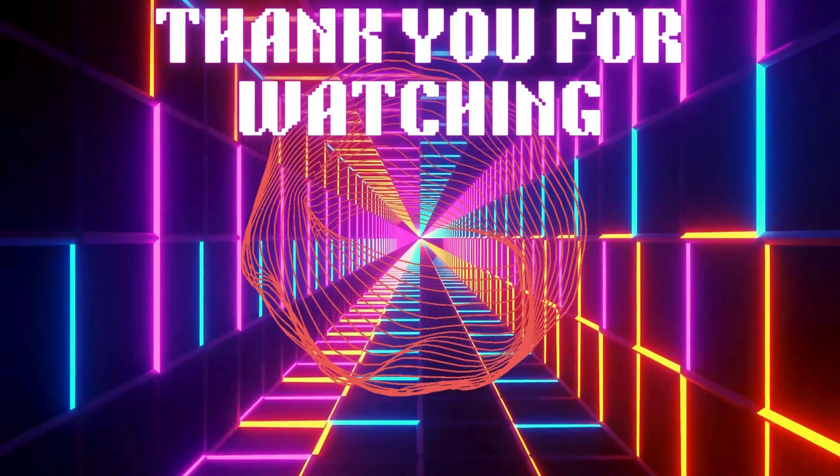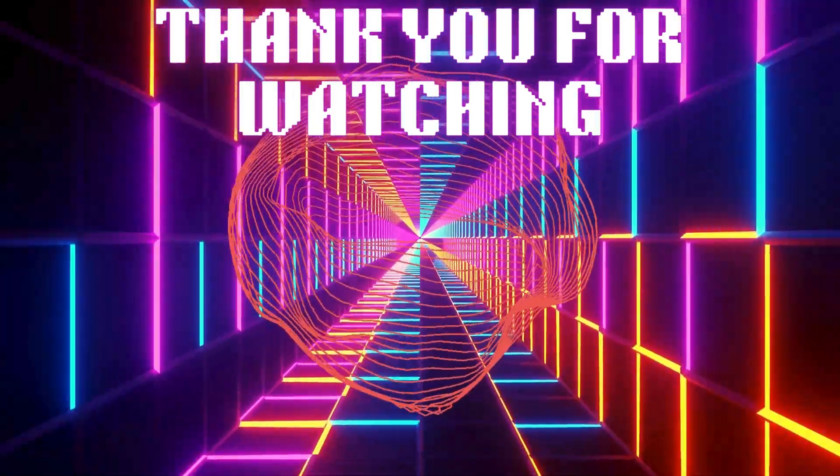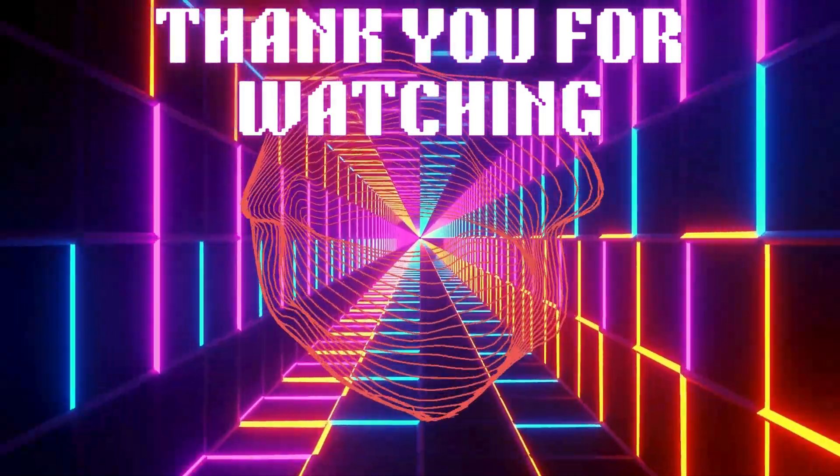This is it for today's video. If you like our content, don't forget to like and subscribe to stay tuned with our daily updates related to technological breakthroughs. Thank you.